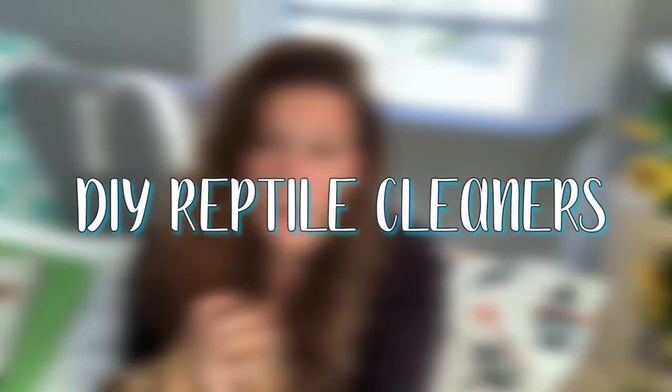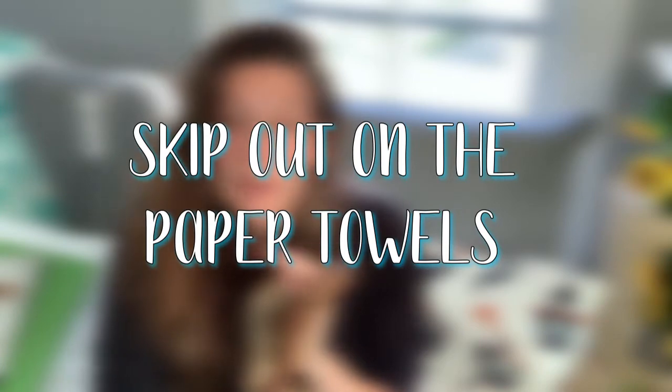My fifth and sixth hacks have to do with cleaning. First, don't go out and buy cleaning products - I clean with a mixture of vinegar and water and it works great. It's much cheaper than constantly buying reptile cleaners, just DIY your reptile cleaner. Tip number six is to have rags designated for cleaning instead of going through a whole bunch of paper towel. Get some cleaning rags you can pop into the washing machine and reuse. Not only is it cost effective, it saves the environment too - double whammy.